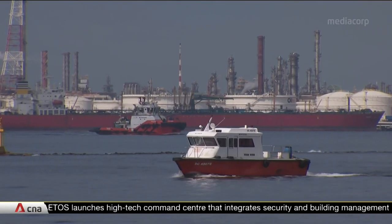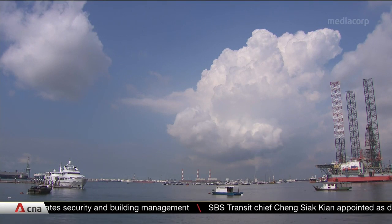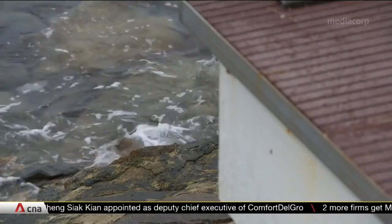And not to forget West Coast Park, where the reporter is standing. Also under consideration is raising the ground levels, especially for some low-lying coastal areas. Factors including cost, the plans for the land, and impact to industries and maritime traffic will be assessed.